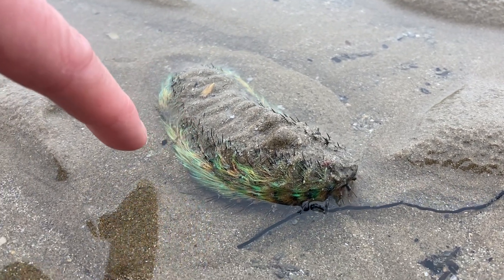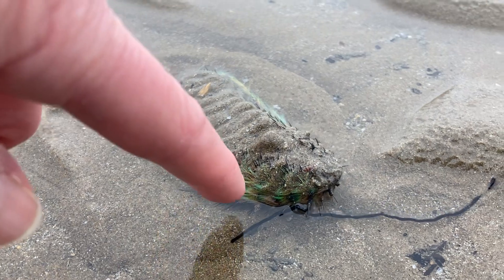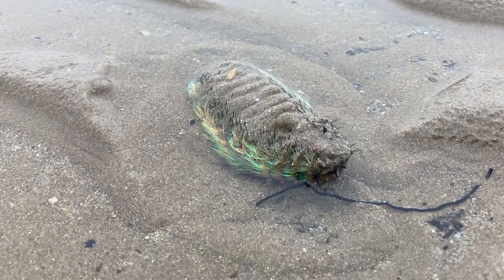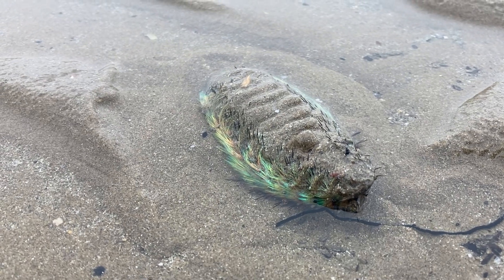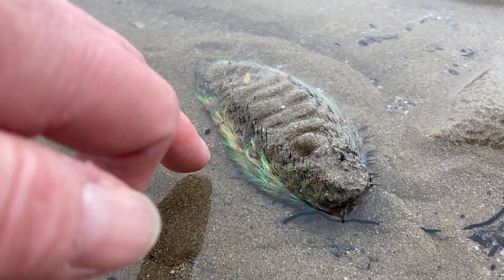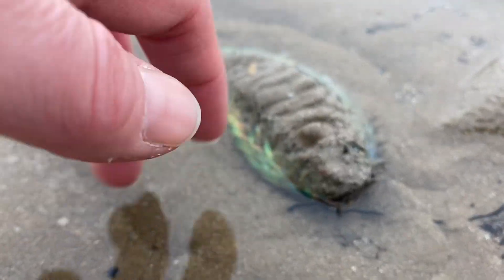They have kind of furry bristles, and they're basically designed that way because these creatures are found quite deep underwater. They can go to about 3,000 meters underwater, so in the deep darkness underwater this is basically used to deter predators.